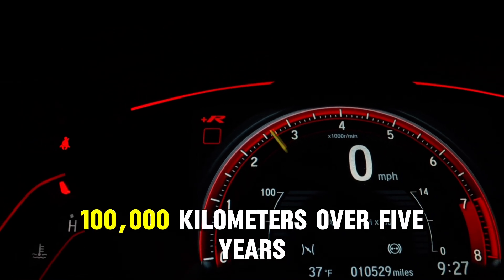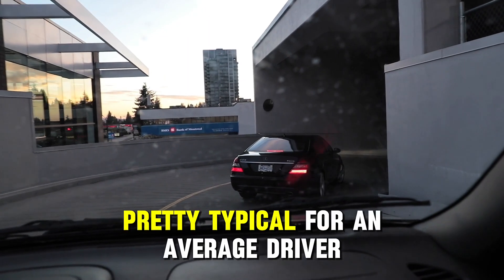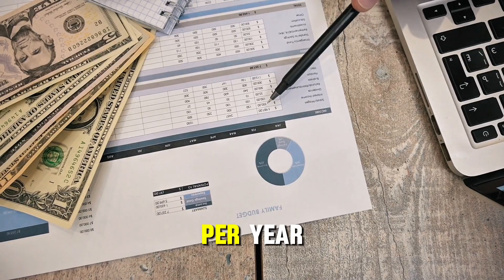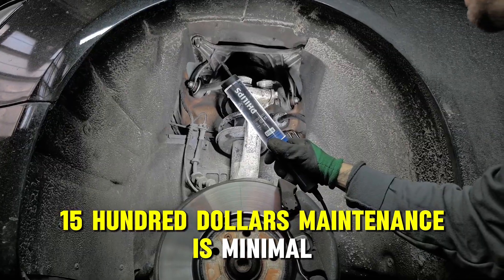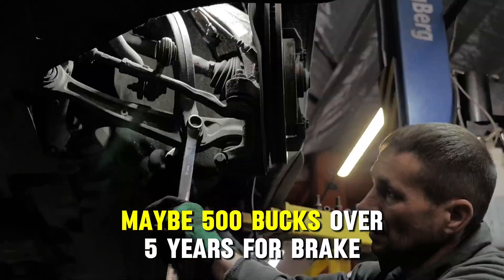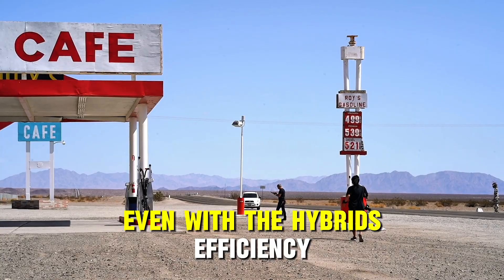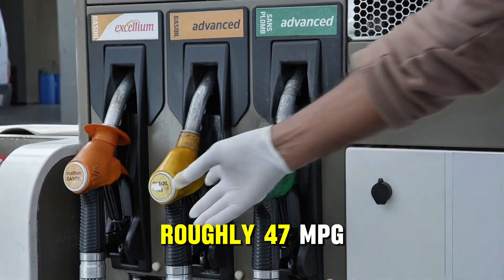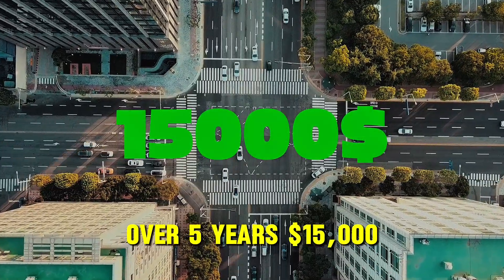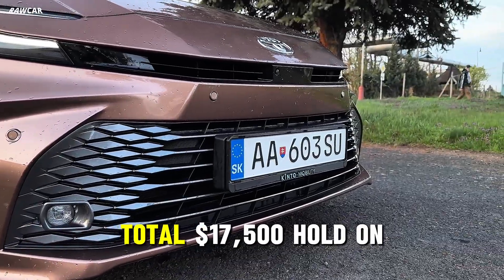Let's take a standard mileage: 100,000 kilometers over five years, that's about 62,000 miles, or 12,400 miles per year — pretty typical for an average driver. For an electric car, charging at home on the off-peak rate costs about $1,500 per year, or $7,500 over five years. Maintenance is minimal — no oil, no spark plugs, brakes barely wear out thanks to regenerative braking — maybe $500 over five years for brake fluid and cabin filter. Total: $8,000. For a hybrid at roughly 47 MPG, you're looking at $3,000 a year in fuel, or $15,000 over five years. Maintenance is more complex with two systems — oil changes, filters — around $2,500 over five years. Total: $17,500.